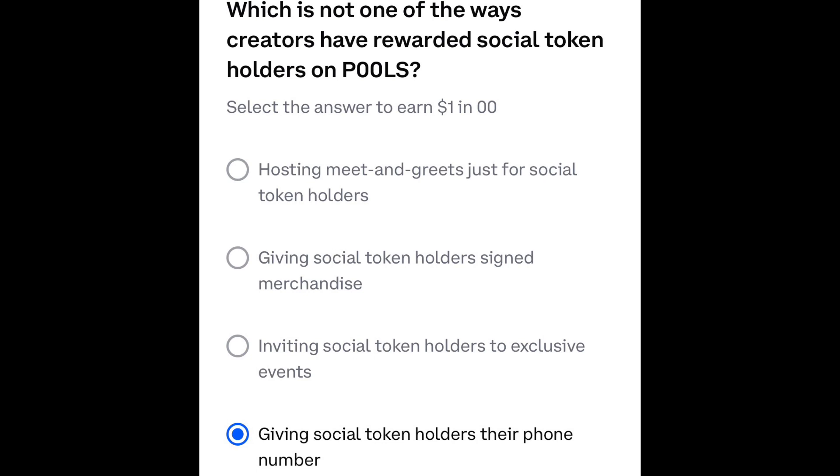And question three: which is not one of the ways creators have rewarded social token holders on Pools? The one with the blue dot next to it — giving social token holders their phone number.